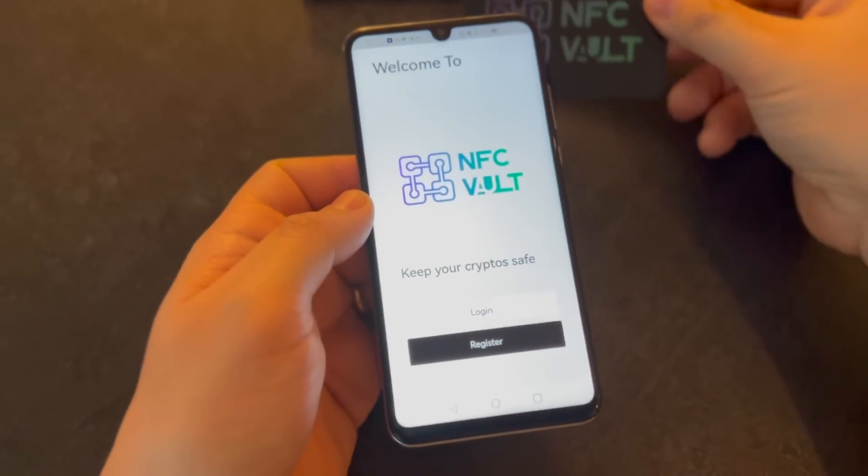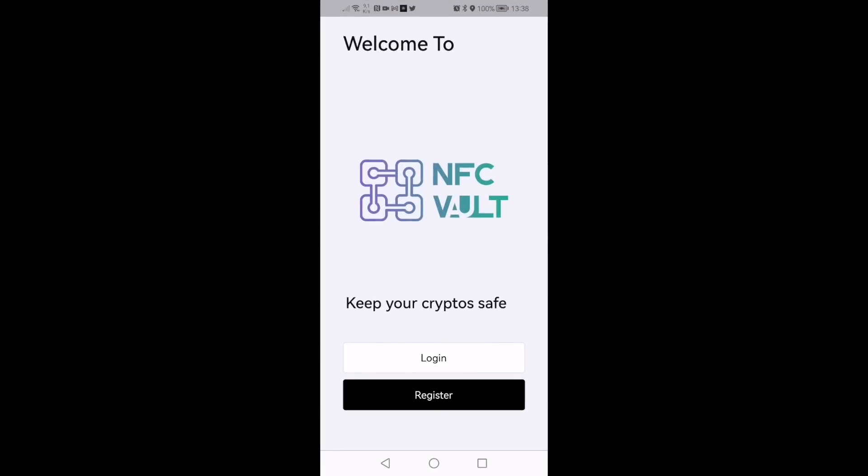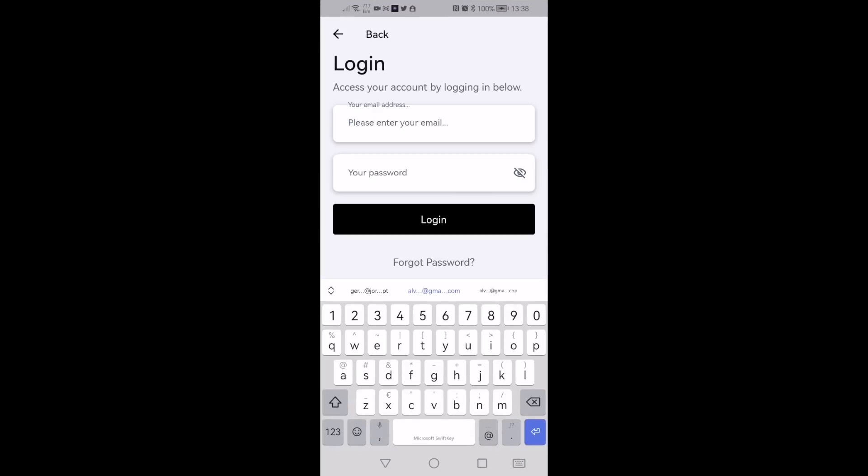We have developed an app that allows you to encrypt your account with your NFC card, thus allowing you to read and write on the card's chip in a totally secure way, since both the writing and the reading of the chip are done with the mobile phone offline.